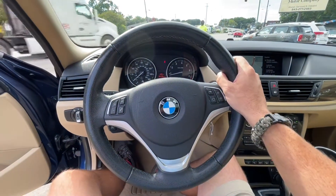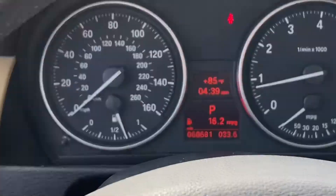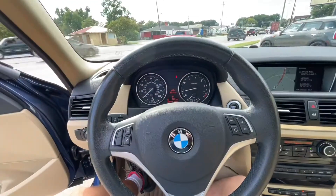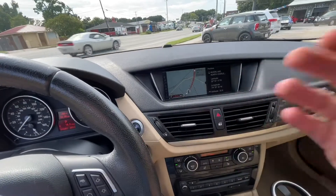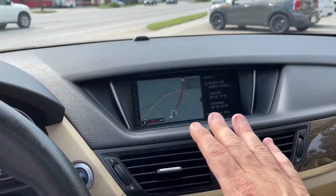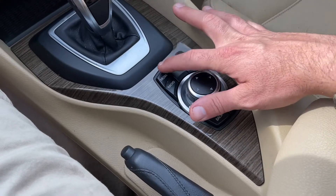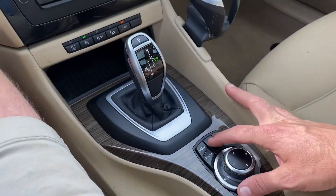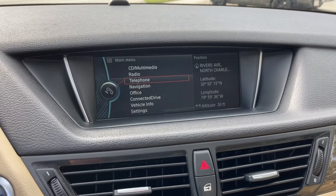All-wheel drive is nice to have — it's going to make it handle really nicely on the interstate or even on local roads. We're at 68,681 on the mileage — pretty low mileage on this car. This one's got the widescreen display, and as you can see, we've got navigation. You control it through the iDrive right here: menu, media, radio, telephone, nav, back, and options.